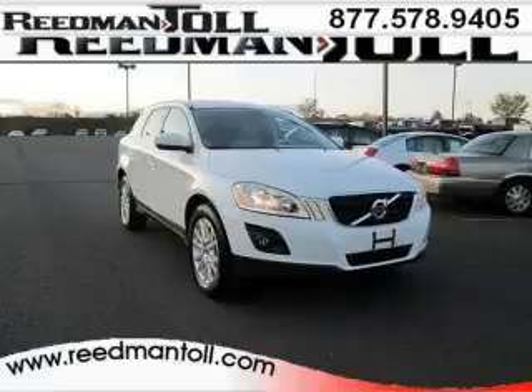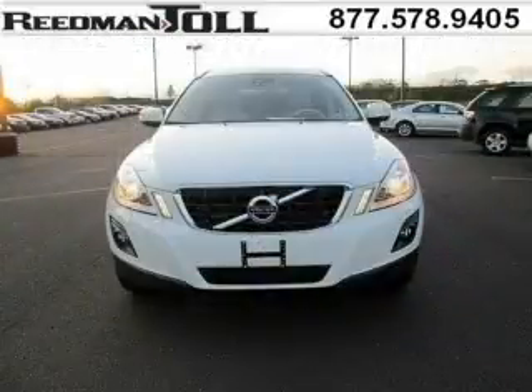Do you want to stretch your purchasing power? Well, take a look at this outstanding 2010 Volvo XC60. This XC60 would look so much better with you behind the wheel instead of sitting on our lot.